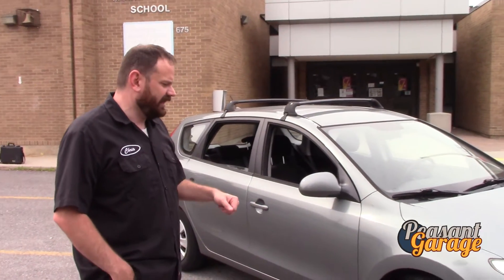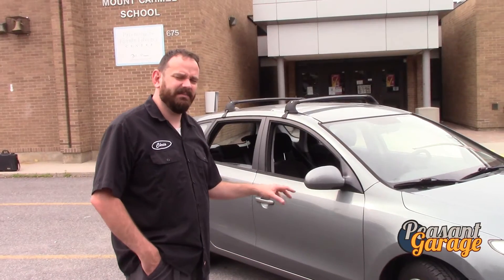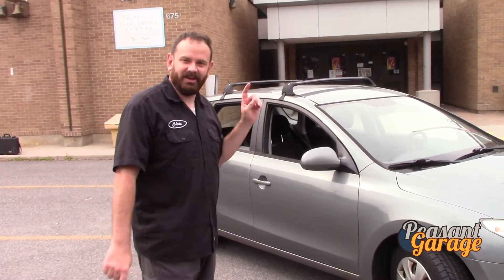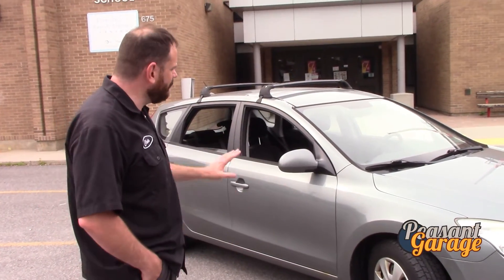It has new brakes, reasonably good tires — they're all safe, but you're going to need tires soon. So it has new brakes, new tires, new shocks, a new timing belt, and a new clutch.